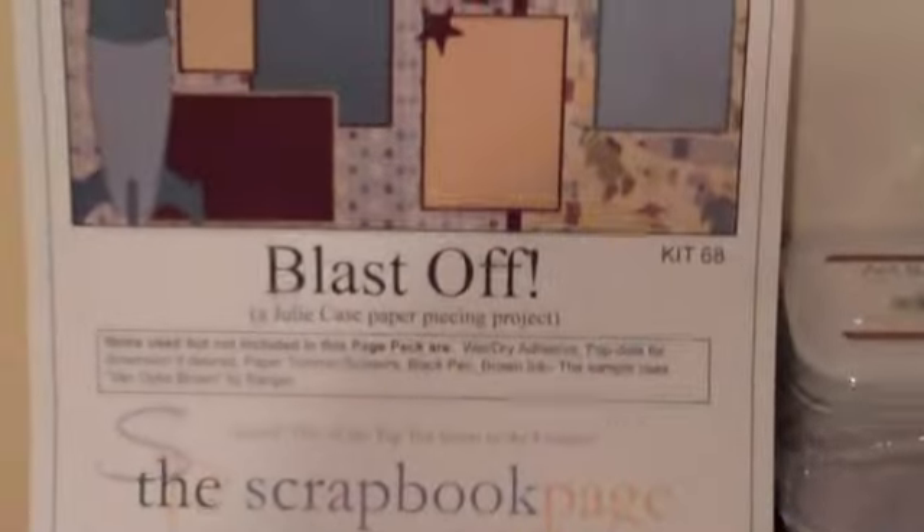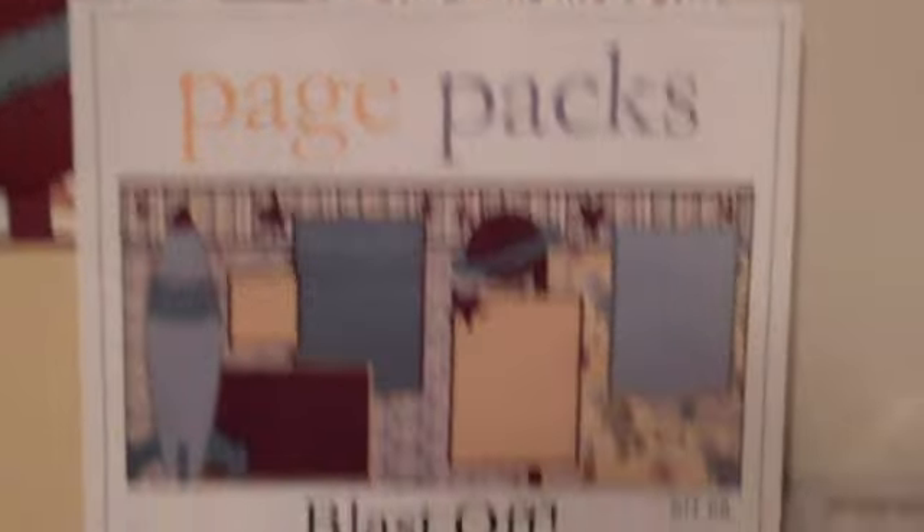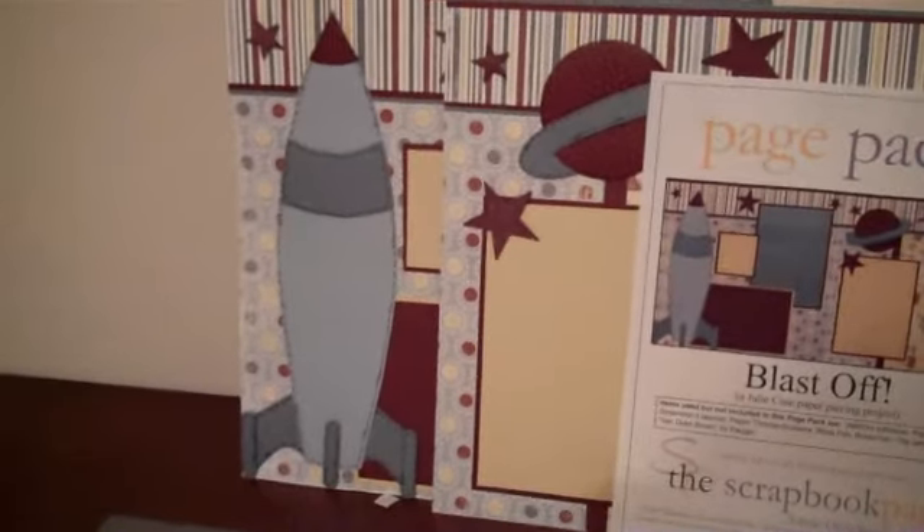They also do these great page packs. Basically they've got all of the supplies and then you make it yourself — cut it out, tape it down. I've added some Cuttlebug embossing and some Tattered Angels Glimmer Mist to give it a little bit of sparkle, still keeping it really boyish and boy-friendly.